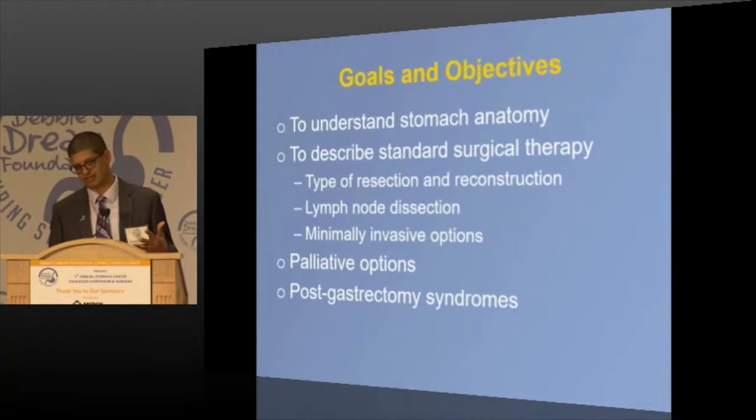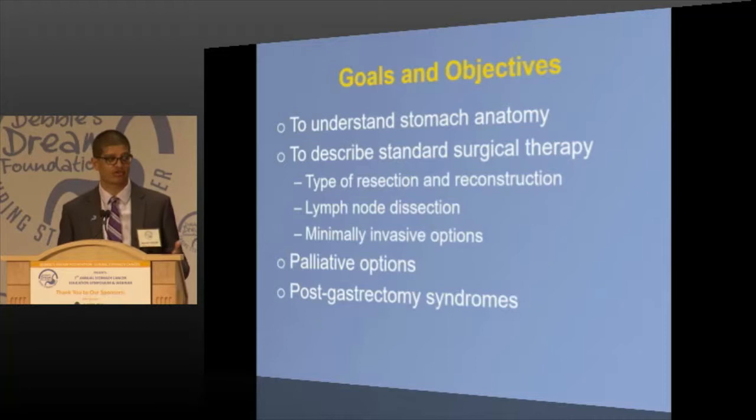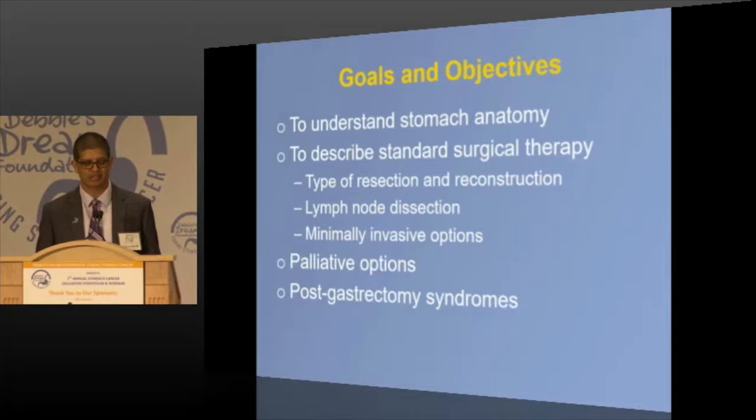Thank you for inviting me. What I want to do is go through stomach anatomy, questions about what's the stomach and blood supply, and how do you decide what kind of operation you get — the whole stomach or part of the stomach, lymph nodes, whether they do it differently in Japan and Korea than in the US, robotic and laparoscopic surgery, palliative options even if you're not curable, and what life is like after surgery, including dumping syndrome.